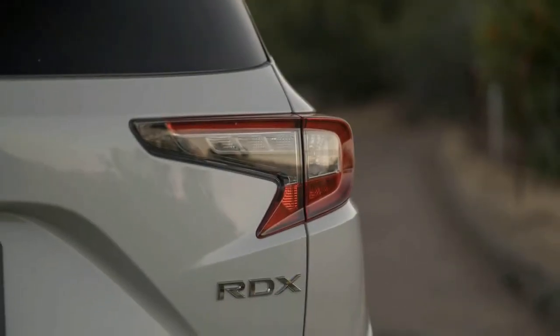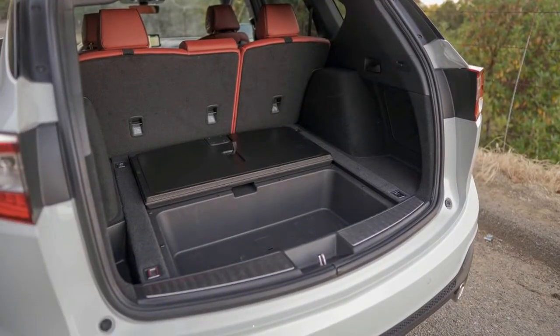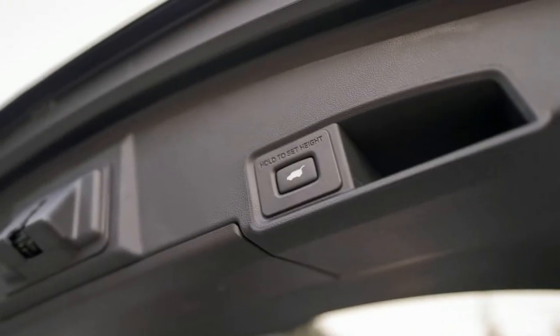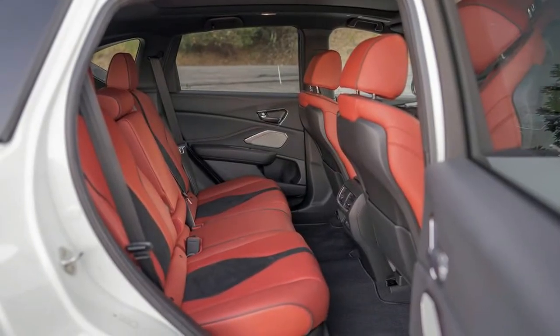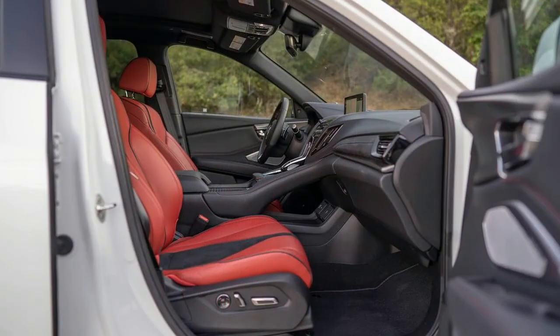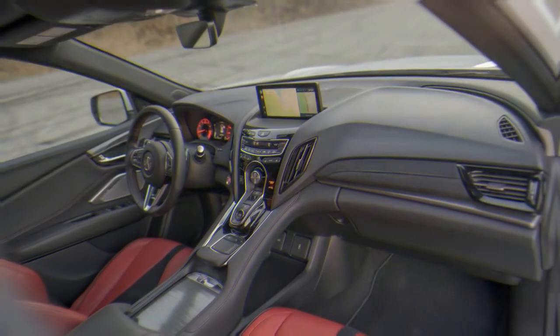The A-Spec isn't any quicker than the standard RDX, but the standard mechanical setup is quite capable. Under the hood is a 2.0-liter turbocharged four-cylinder engine producing 272 horsepower and 280 pound-feet of torque. The powertrain is mated to a 10-speed automatic transmission with an electronic gear selector on the center console and paddle shifters on the steering wheel. Drivers have some control over the RDX's performance with a large drive mode selector near the base of the center stack. Rotating between Comfort, Snow, Sport, and Sport+ modes affects throttle response, traction control, and enhances the engine note in sportier settings.